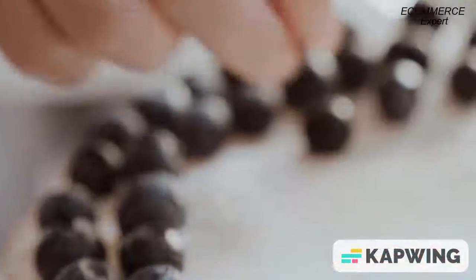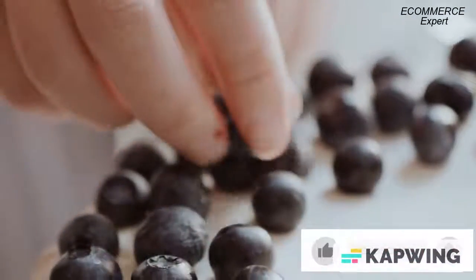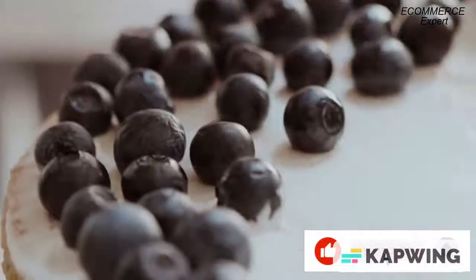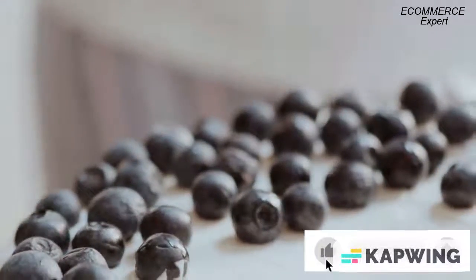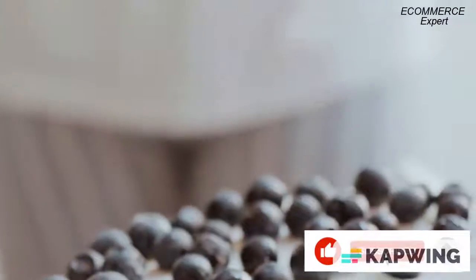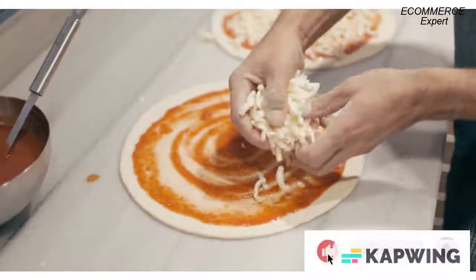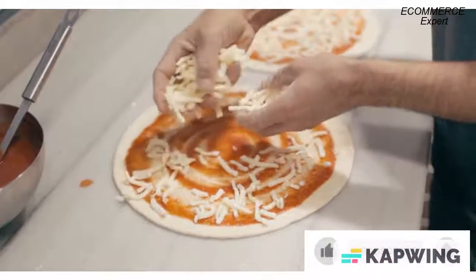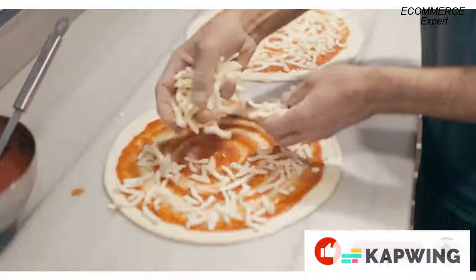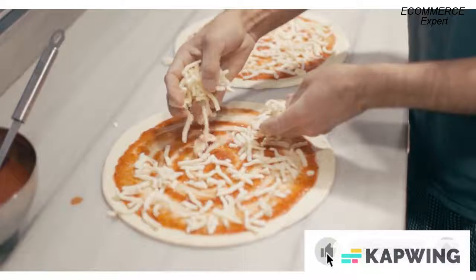3. Customer urgency — make the customer feel that if they don't buy, they will miss out on something good. You want to create urgency so that people are driven towards buying something even if they don't need it yet. Make them feel like they can't afford not to buy right now. You must make sure your customers feel that if they don't act fast, they might miss out before it gets too late.